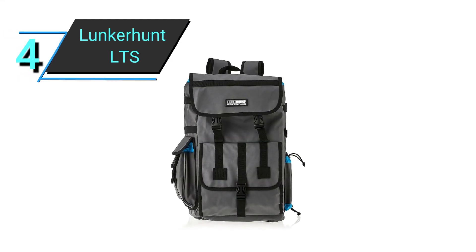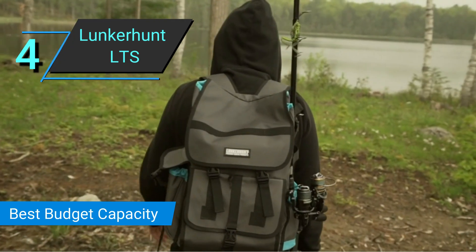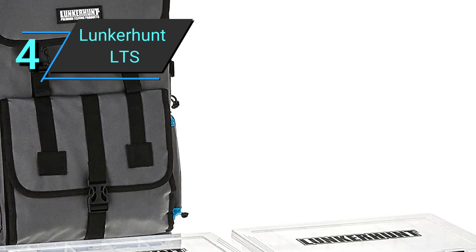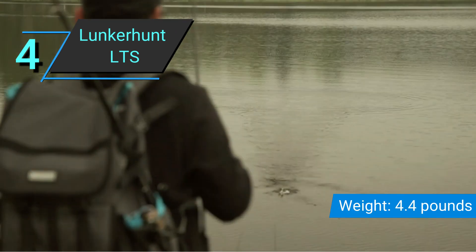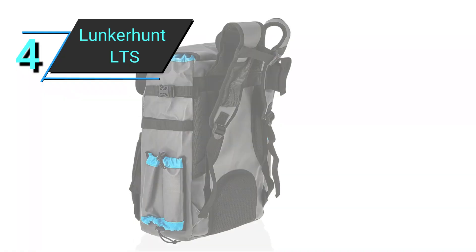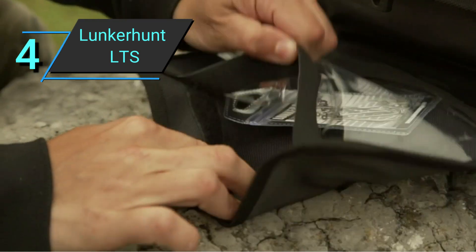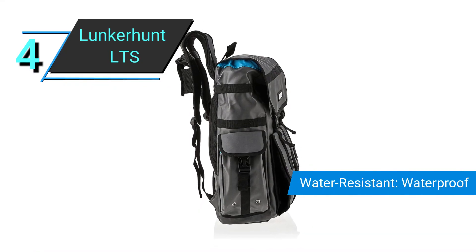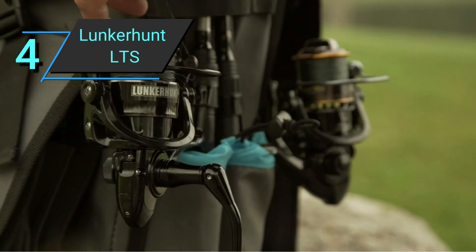Number 4: Lunkerhunt LTS Fishing Tackle Backpack. If you liked the Fishpond Thunderhead but found it too costly, you're going to love this backpack. The Lunkerhunt LTS Tackle Backpack is able to hold three 3,700 utility trays. While that still isn't as much as the Fishpond Thunderhead, no other backpack can beat this one in storage space. On top of that, it's more than three times cheaper. And whereas the Fishpond Thunderhead doesn't come with utility trays, this backpack does, so you don't have to buy any. If you're on a budget but don't want to sacrifice capacity, this is the fishing backpack for you.